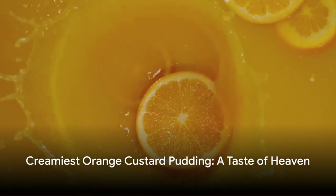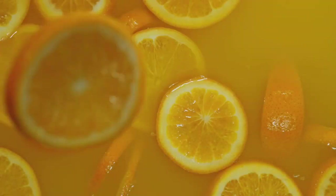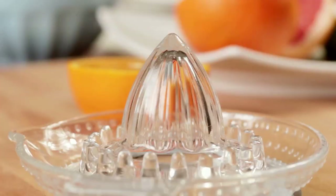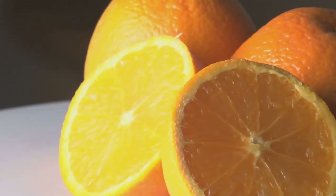Picture this: a creamy orange custard pudding, a dessert that dances on your tongue with vibrant citrus notes fused with velvety custard. Intrigued? Let's delve into the recipe.